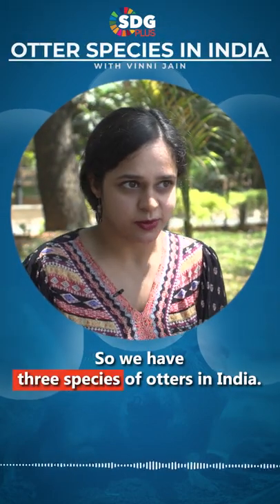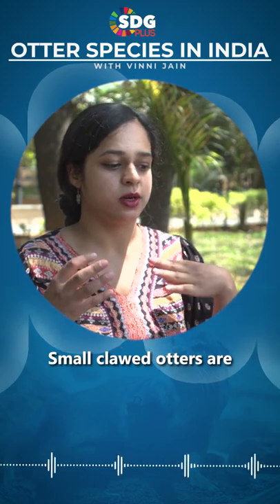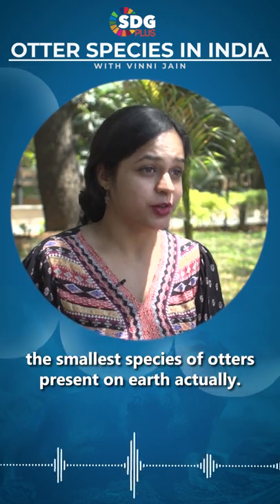So we have three species of otters in India. We have small-clawed otters, which are very small — they are actually the smallest species of otters present on Earth.